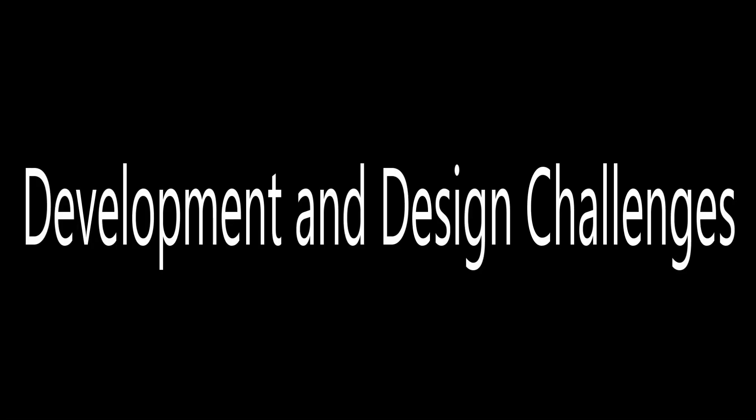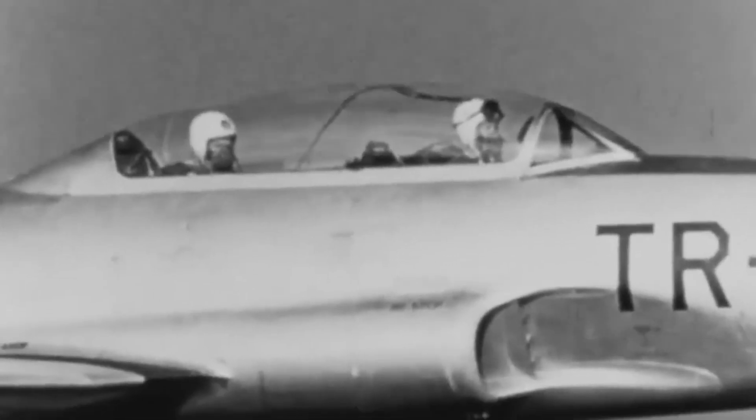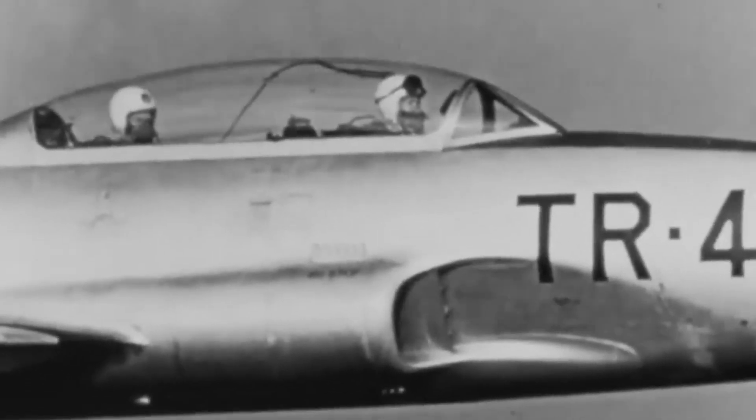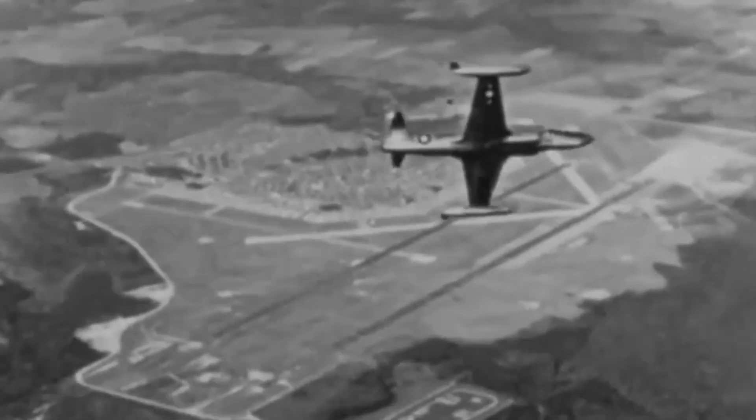The P-80's design was centered around the General Electric J-33 turbojet engine, a jet engine that could deliver the necessary thrust for high-speed flight. The challenge for Johnson's team was not only in designing an airframe that could house this engine, but also ensuring that the aircraft could operate at speeds and altitudes far exceeding those of traditional piston engine planes.